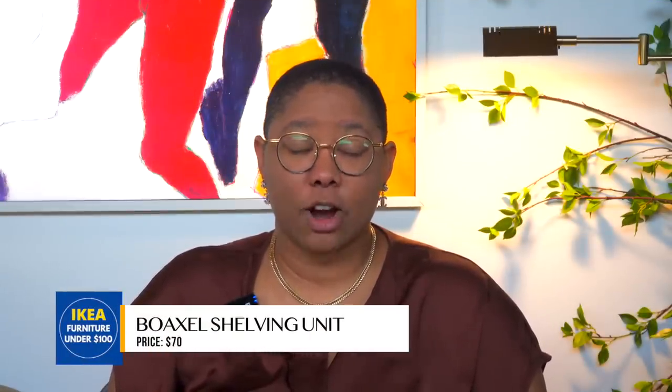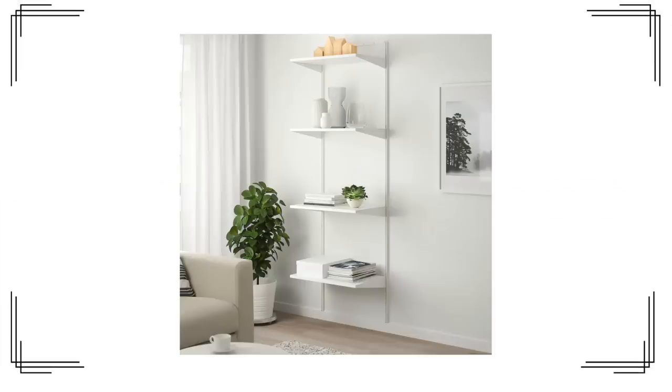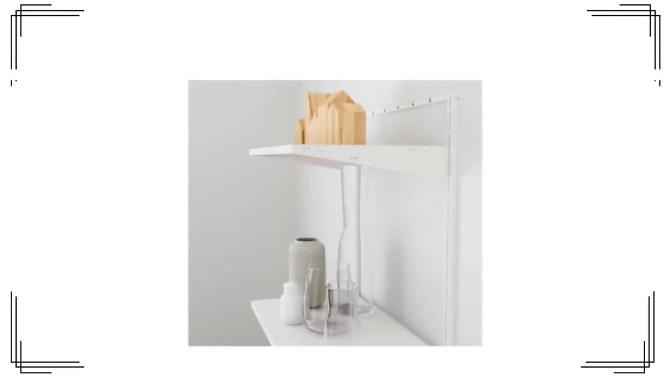I'm absolutely obsessed with this shelving unit and it's only $70. I first used it in our closets because we needed storage — it's not the best closet solution, but I think it's great for a library or living room. What do you do with it when it looks basic? Get some spray paint — gold, stainless steel, bright pink, whatever color works with your home — and paint the brackets and shelves. You can also cover the shelves with wallpaper.